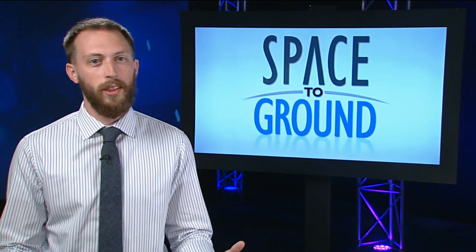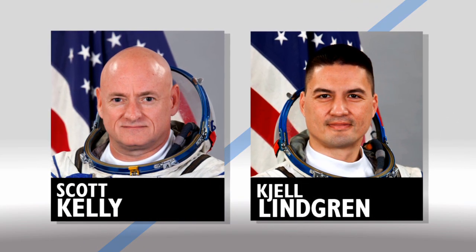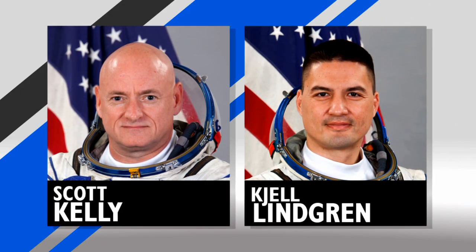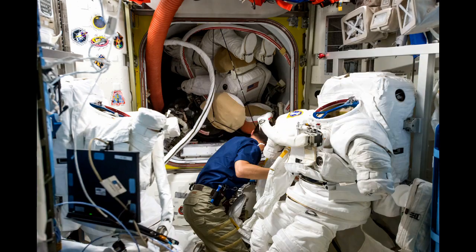Two spacewalks are on the horizon, and there's a lot of work to be done before anyone heads out the door. NASA astronauts Scott Kelly and Chell Lindgren are gearing up for spacewalks on October 28th and November 6th, and the onboard crew spent much of the week getting the duo's suits and tools together.